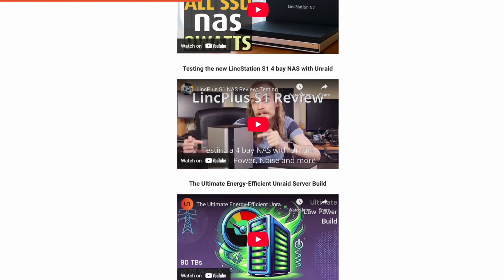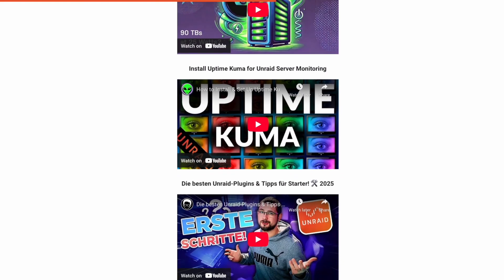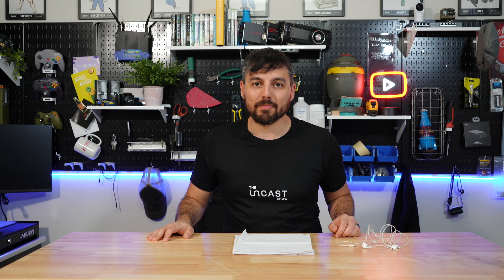We look forward to seeing all of you there to interact with us. Be sure to follow the link in the video description below to get easy access to all that community content as well as information about the app of the month. Like and subscribe so we know you enjoy content like this. I will see you all on the next Unraid Digest show. Good night.